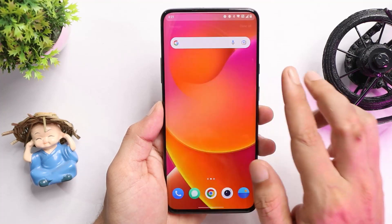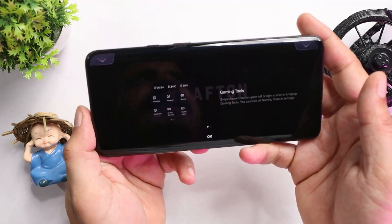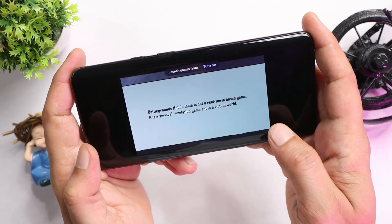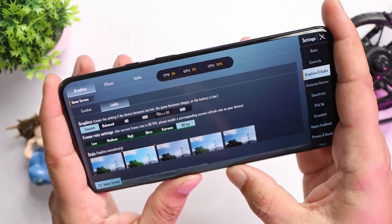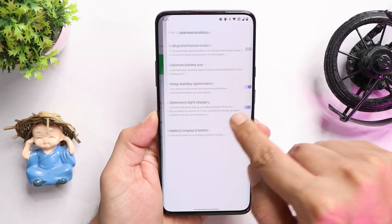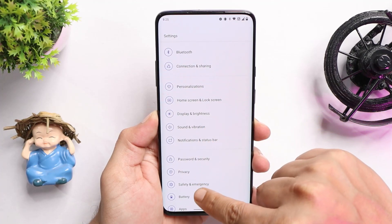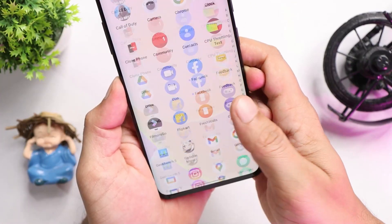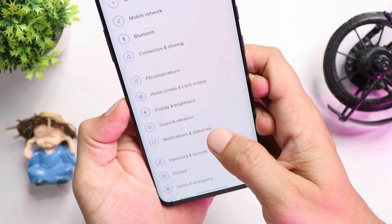The first fix is they have optimized the stability of the device, which we'll get to know once we start using it. I'll be doing in-depth testing including battery backup, charging test, gaming performance, camera test, and stability. If you're into gaming and waiting for 90 FPS, sadly on this build you still don't get 90 FPS support in games like Battlegrounds Mobile India. They have also fixed slow charging issues, and in the review video I'll update you on how long it takes to charge from 0 to 100.